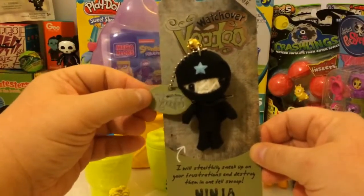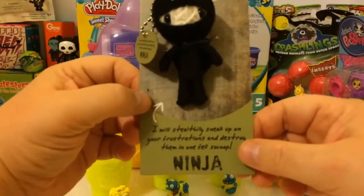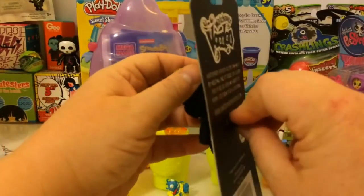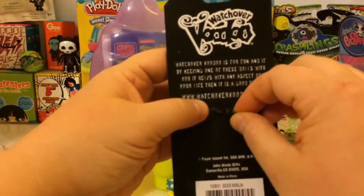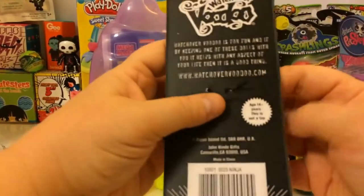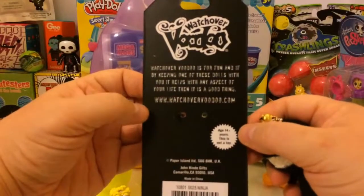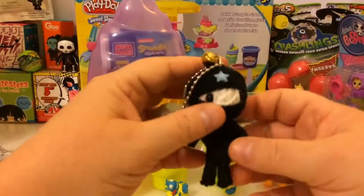This is something new that I haven't seen anybody on any other channel do, and I thought it was kind of cool. They're called Watch Over Voodoo dolls. This is the ninja. It says: 'I will stealthily sneak up on your frustrations and destroy them in one fell swoop.' Let's take him off his card. He's a keychain but you could set him up someplace if you wanted to. It would look really cool in a backpack. There are several different ones you can get — watchovervoodoo.com. They're pretty cool.